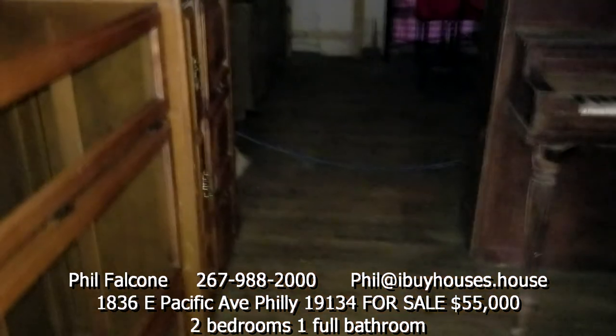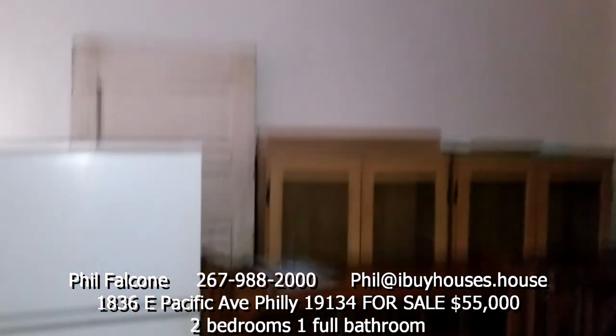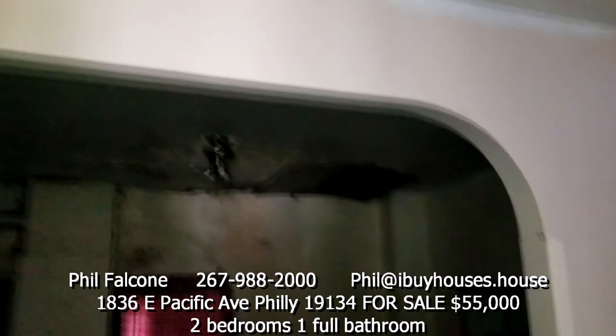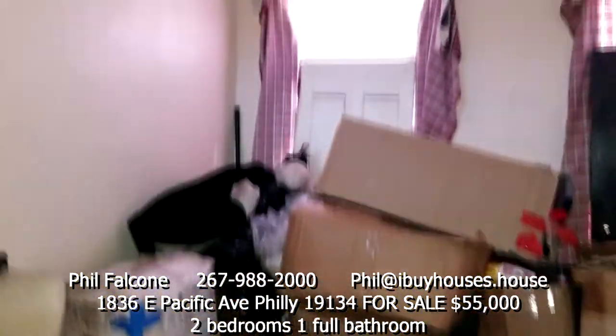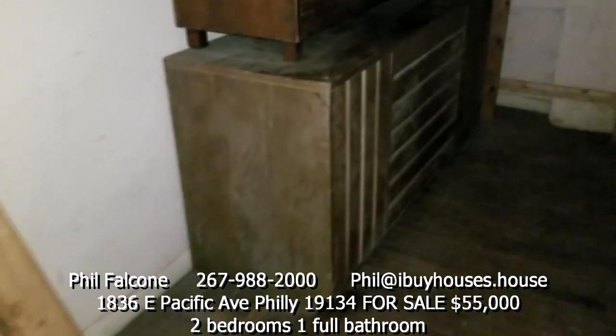This is our living room, got some furniture here, nice archway over here. Colonial style, got some storage in this room right now.